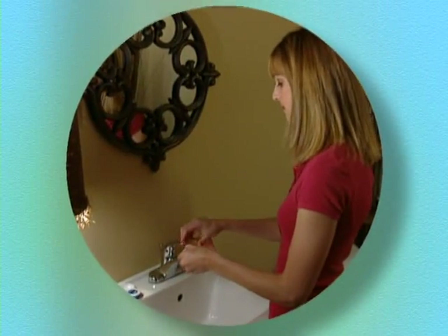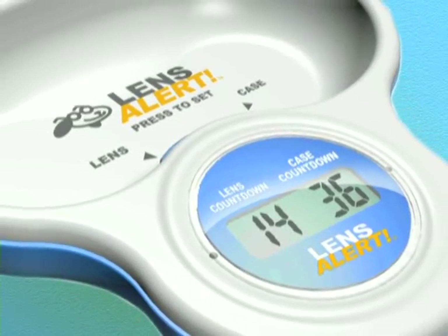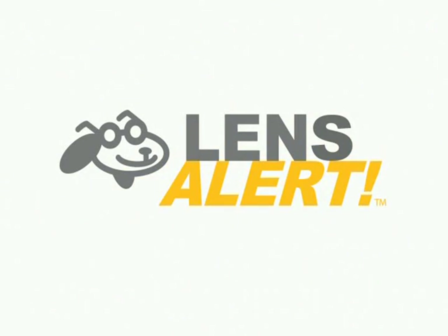Patients need something to help them take control of proper lens care. Now it's here — a revolutionary product 40 million contact lens wearers have been waiting for: Lens Alert.